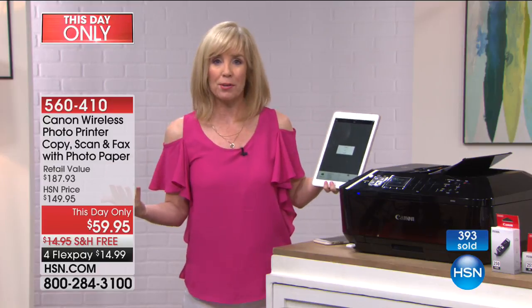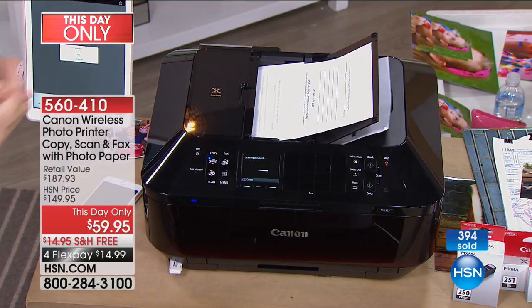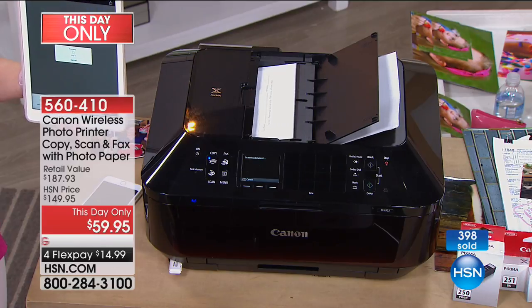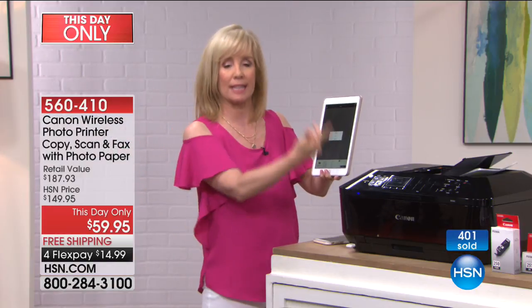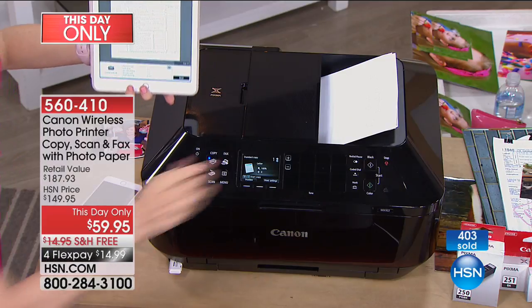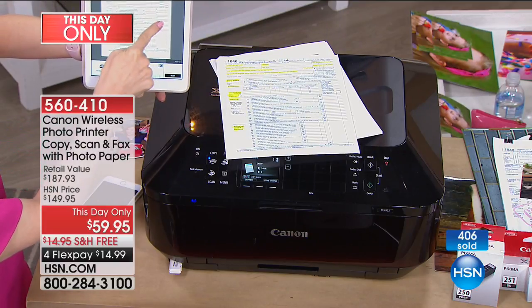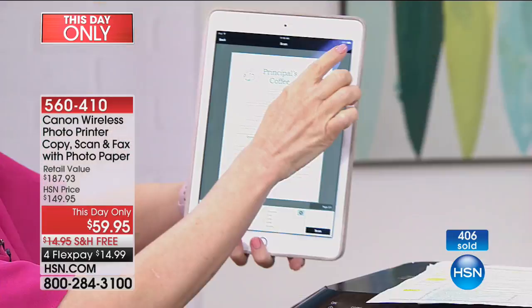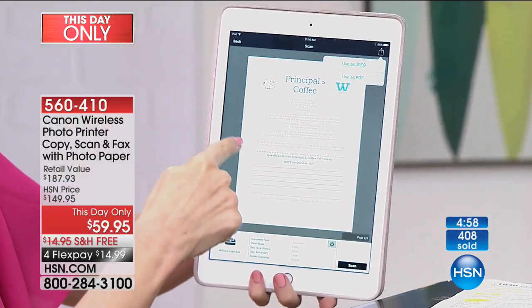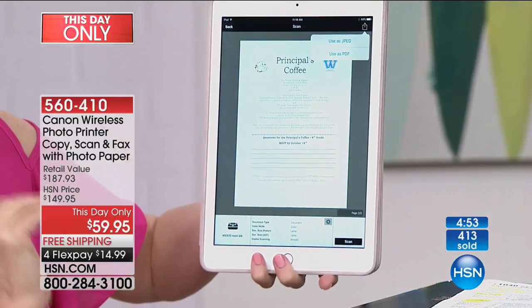Notice there's no computer around here. A lot of times when I scan to my computer, I can't find where it is. This goes right to your phone or your tablet. That's huge if you have a student in the house. Look — here are those two sheets of paper that I just scanned: one, two. You can save it as a JPEG or as a PDF, and right from your phone you can instantly email it or save it, and it never ever touches the computer.